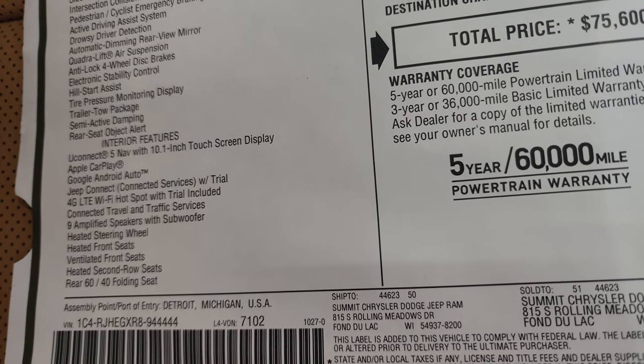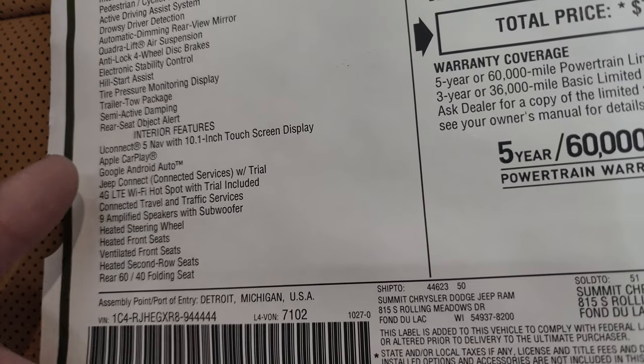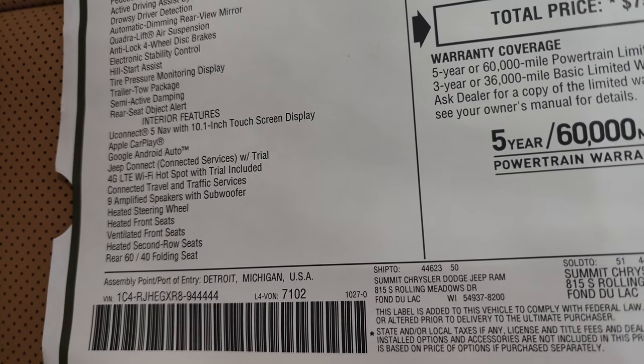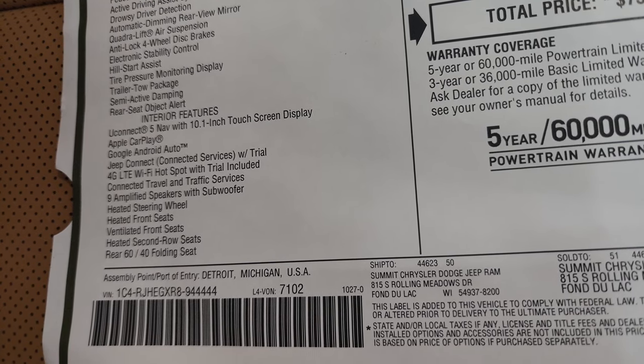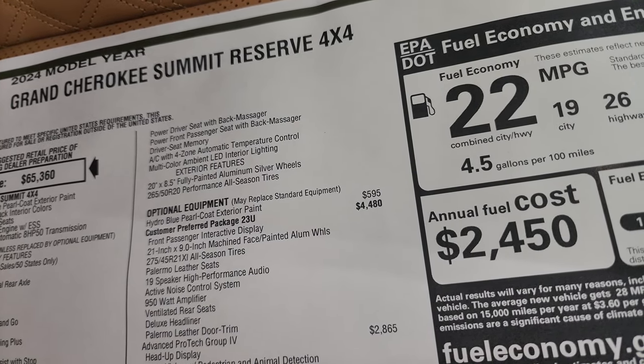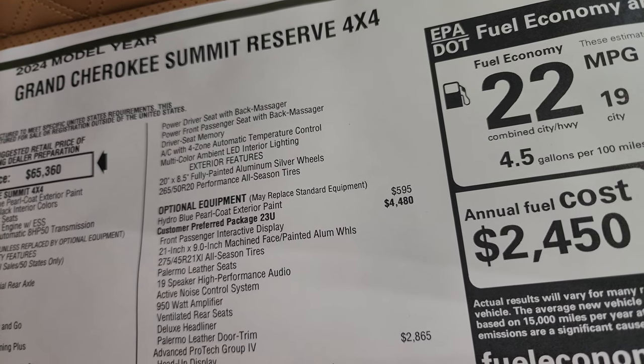Interior features include the Uconnect 5, Apple CarPlay, and Google Android Auto — those are wireless now, so you don't have to fool around with any wires. You get the 9-amplified speakers with subwoofer, heated seats, cooled seats, second-row heated seats, and then the power driver seat with back massager, passenger seat with back massager, driver memory seat, and ambient lighting.